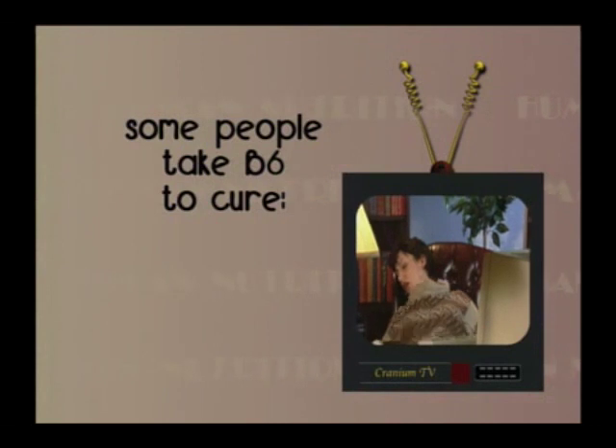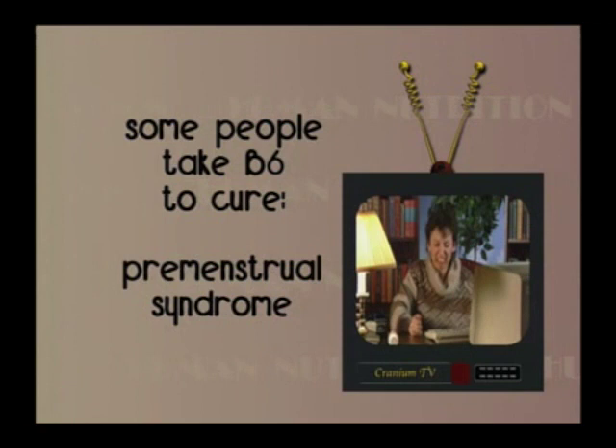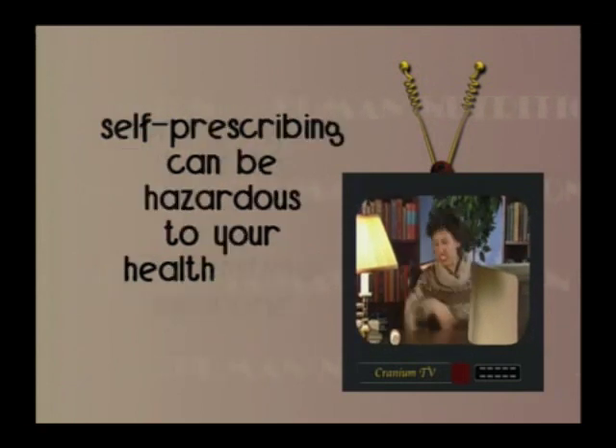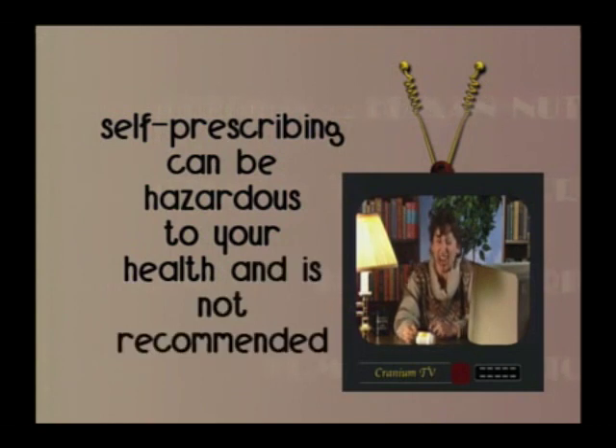Some people take B6 to cure carpal tunnel syndrome, sleep disorders, or premenstrual syndrome (PMS). However, self-prescribing can be hazardous to your health and is not recommended.